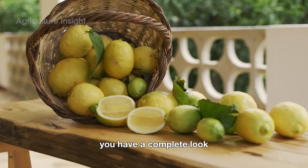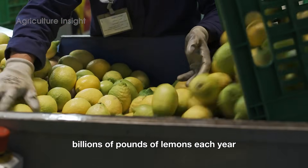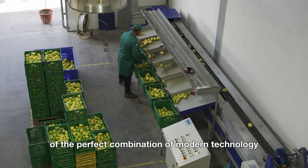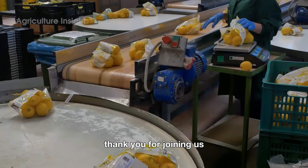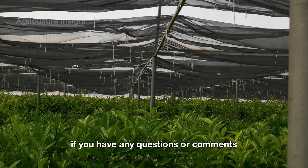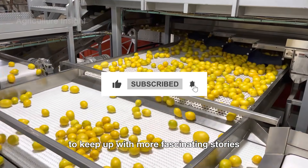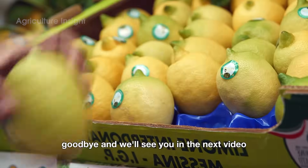So now you have a complete look at how American farmers harvest and process billions of pounds of lemons each year. This is a clear example of the perfect combination of modern technology and the meticulous care of hard-working people. Thank you for joining us on this exciting journey of discovery. If you have any questions or comments, feel free to leave them below. Don't forget to like and subscribe to the channel to keep up with more fascinating stories about the world of agriculture. Goodbye, and we'll see you in the next video.